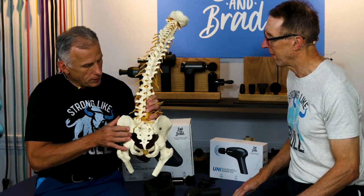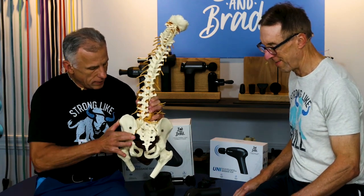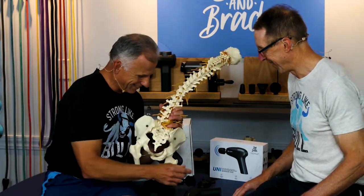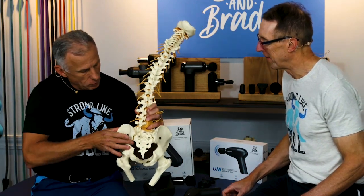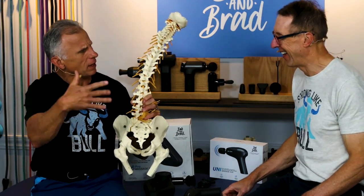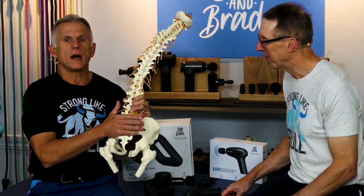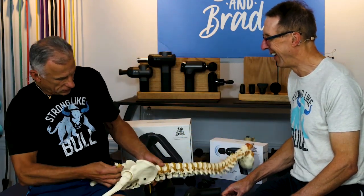In typical daily life, SI joint pain means your joint could be hypermobile — kind of slopping around — or it might be rotated or nutated in one direction. I'm going to show you how to fix both of those options, no exercises required.